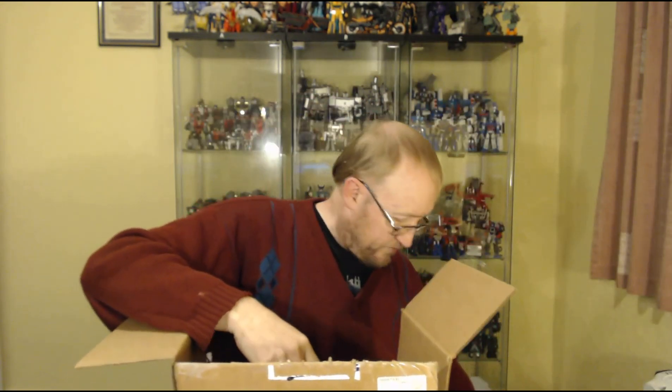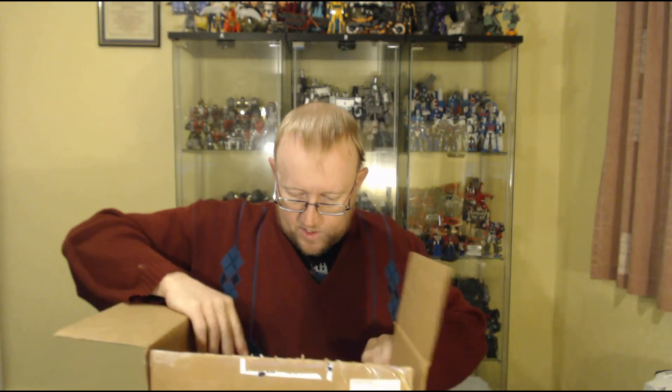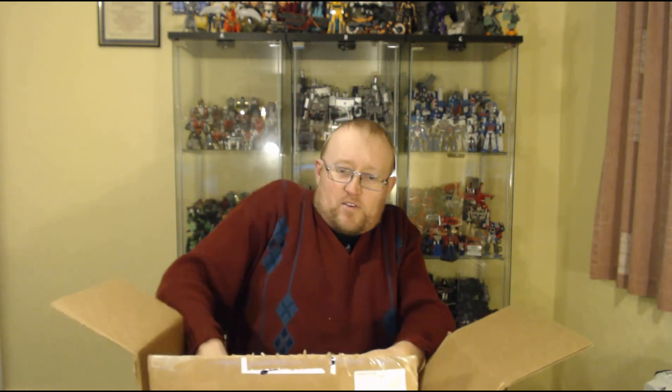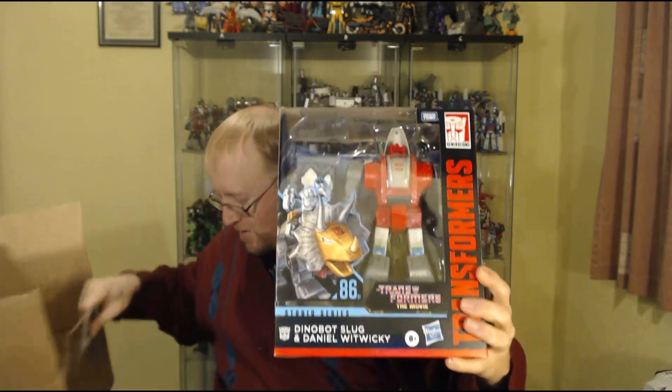I've been looking forward to getting this figure. So, what's in the box? Studio Series 86 Leader class Dinobot Slug! Finally got a hold of one of these — he's a very popular character. I've got the Grimlock, and they seem to be doing the Leader class Dinobots as part of this Studio Series 86 line, which is pretty cool.